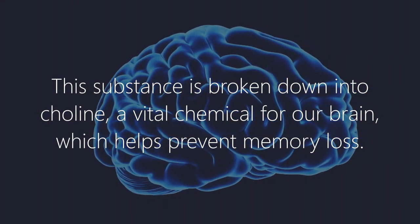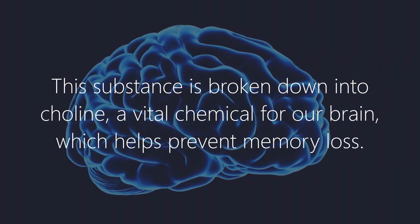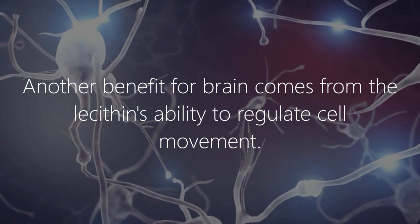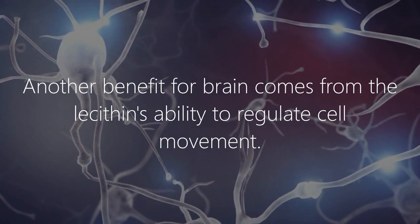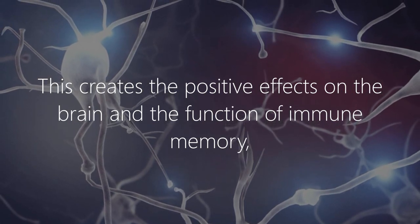Phosphatidylcholine is broken down into choline, a vital chemical for our brain which helps prevent memory loss. Another benefit for the brain comes from lecithin's ability to regulate cell movement, creating positive effects on brain function.